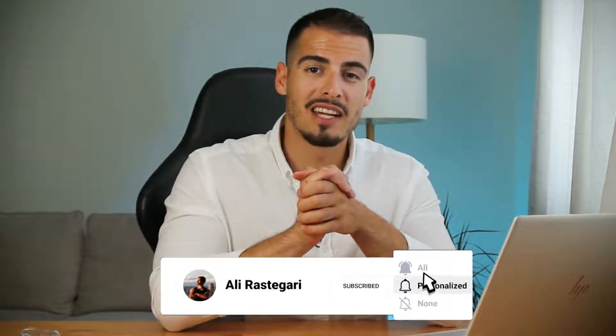If you enjoyed this video, make sure to give it a like and subscribe if you haven't already. If you have any questions, comment below and I'll try my best to help you out. Make sure to watch the next video — you don't want to miss it. Thanks for watching and see you in the next video.